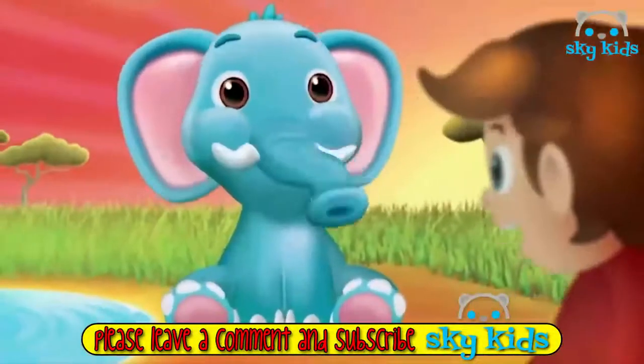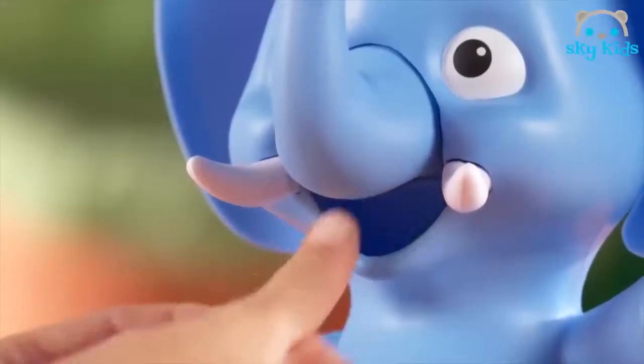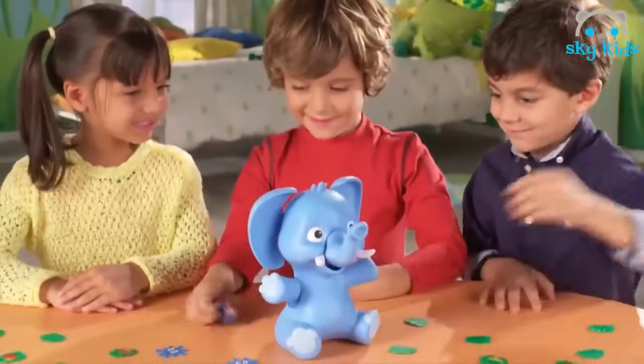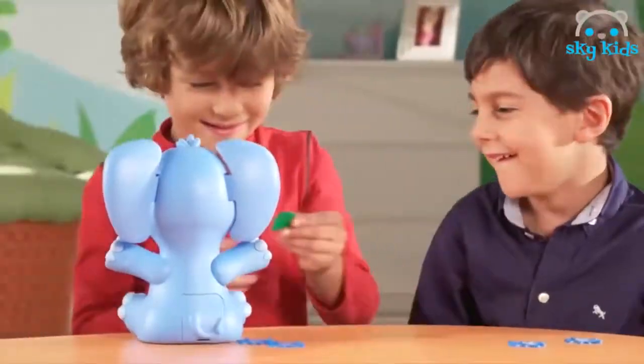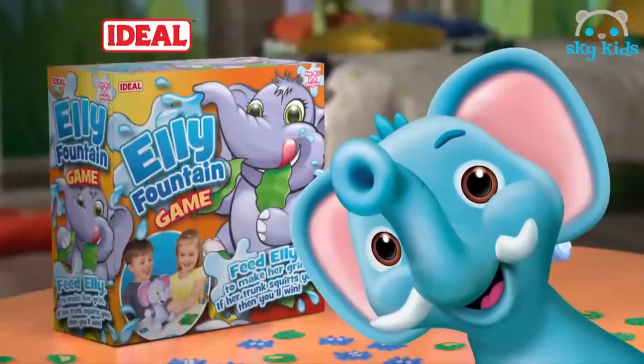Here's Ellie Fountain, the water-squirting friendly elephant. He just loves that fruit. He's really hungry. Press his paw and keep feeding that fruit. If he squirts on your turn, collect a Splash Token. Ellie Fountain, from Ideal.